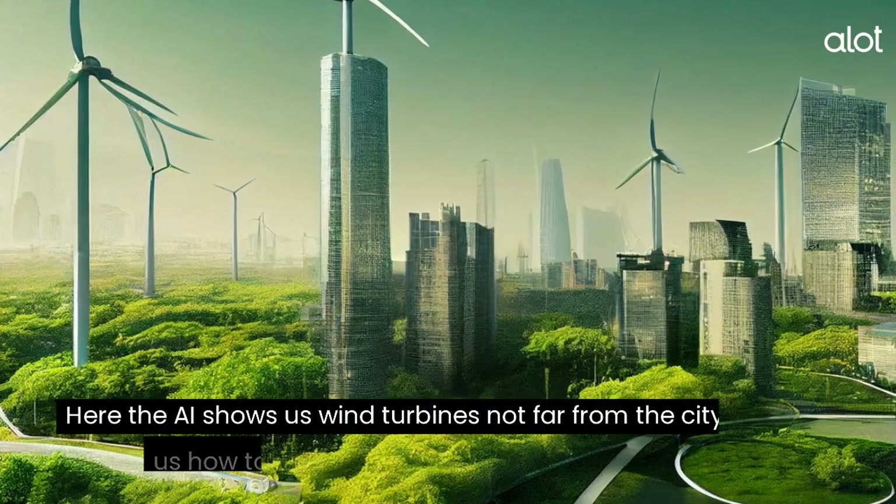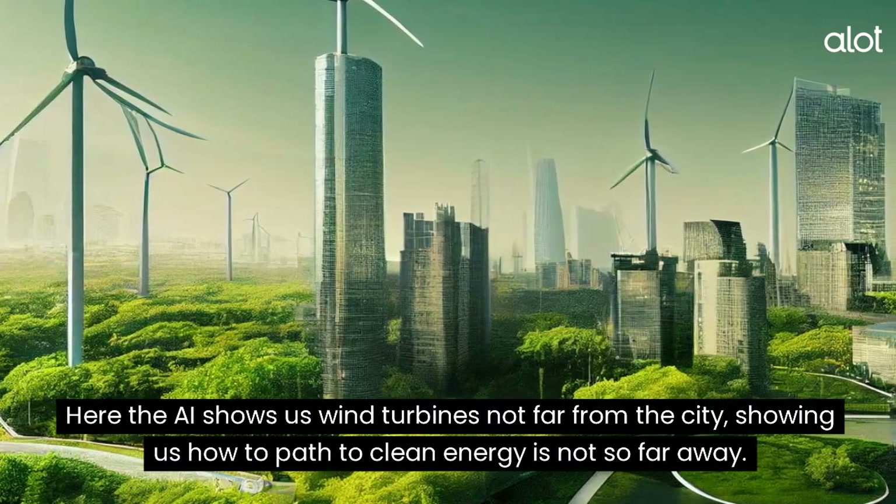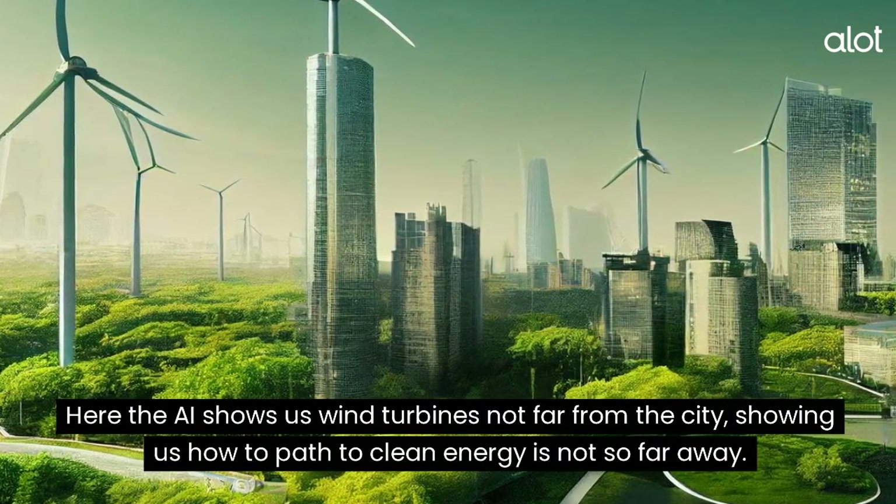Dallas. Here the AI shows us wind turbines not far from the city, showing us how the path to clean energy is not so far away.